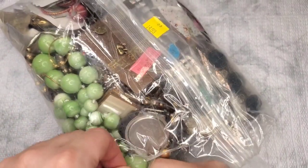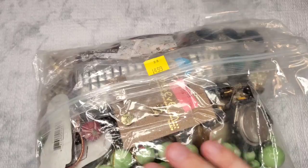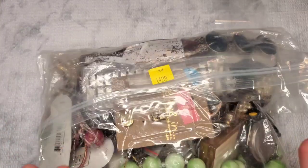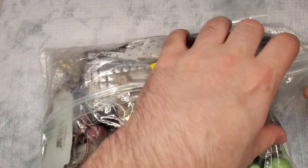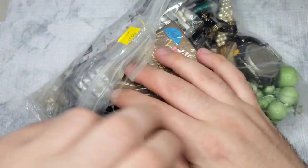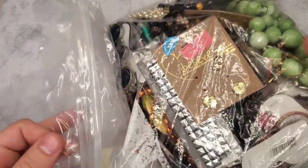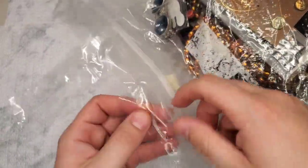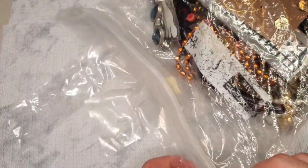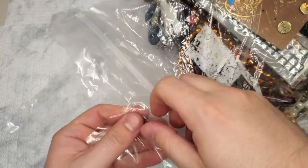At my local store, they said they're going to start putting these bags out more regularly. The guys said they did not make this — these were sent to them from their headquarters or wherever they get their merchandise from, and they will be getting more. They had two. I left one behind because it was all beaded junky necklaces and ropey tight necklaces that I did not want.